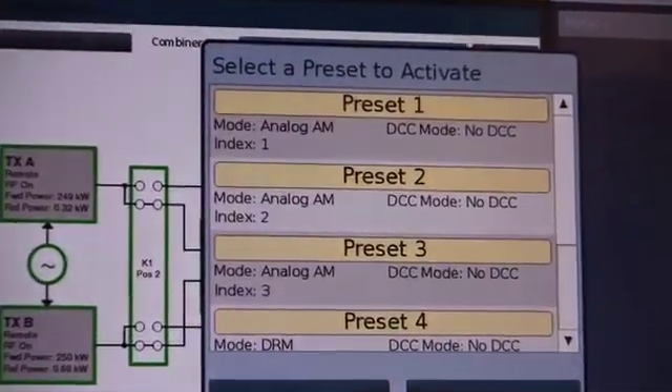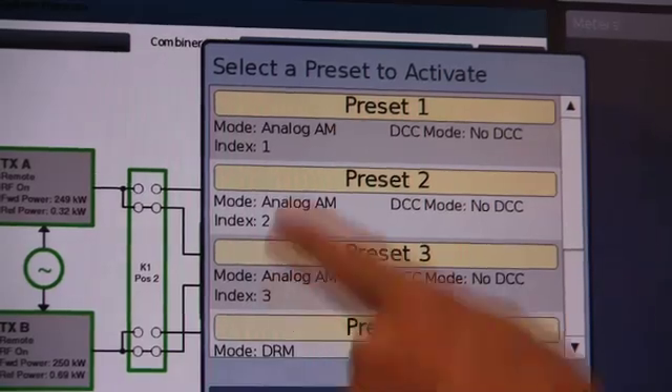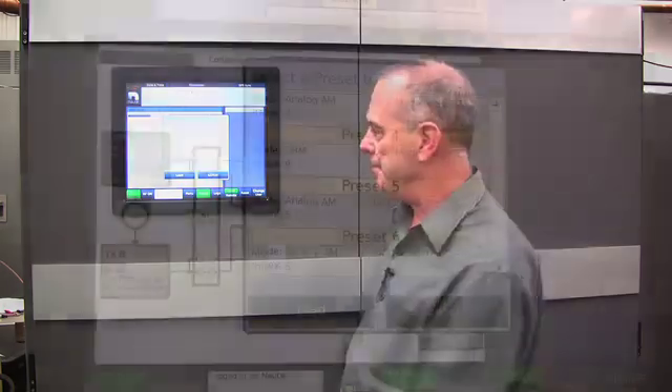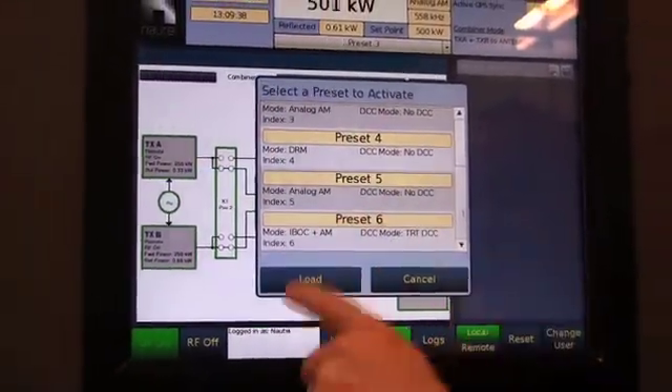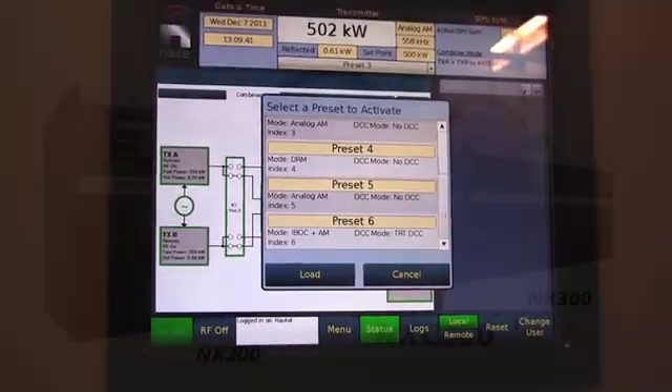The three main presets that you would normally use are analog AM, but also choose preset 4 which is DRM, and preset 6 which is HD Radio or IBOC plus AM. These are simply activated by pressing the preset, loading it, and away you go.